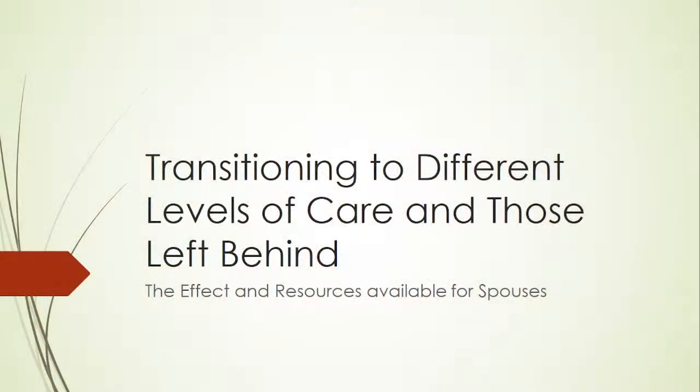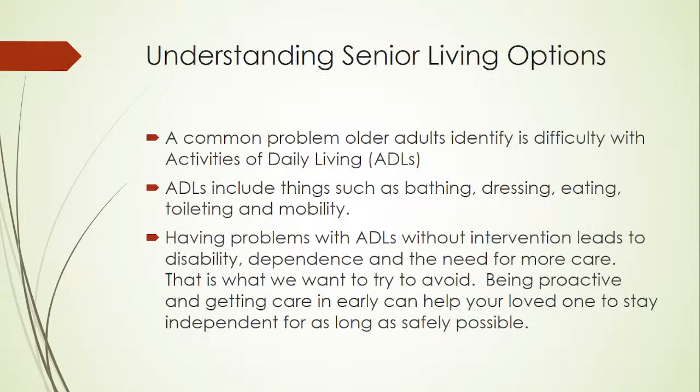Understanding senior living options. A common problem older adults identify is difficulty with activities of daily living, or ADLs. ADLs include things such as bathing, dressing, eating, toileting, and mobility. Having problems with ADLs without intervention leads to disability, dependence, and the need for more care — that is what we want to try to avoid. Being proactive and getting care in early can help your loved one stay independent for as long as safely possible.